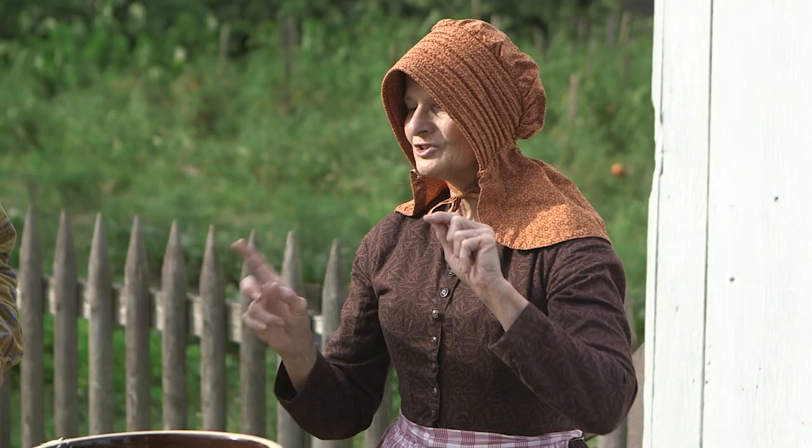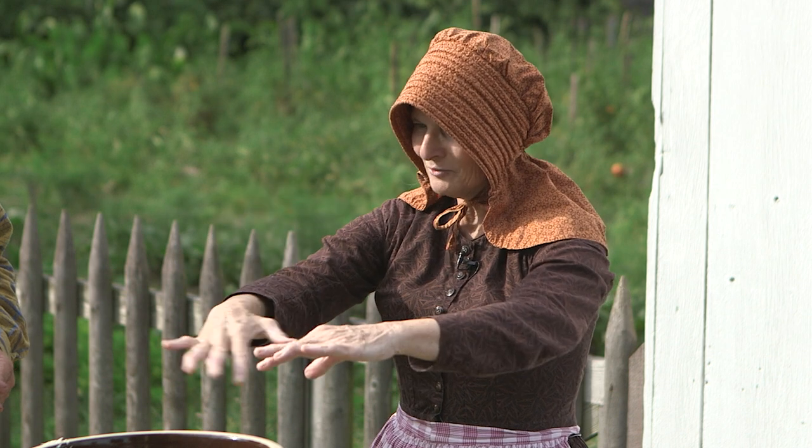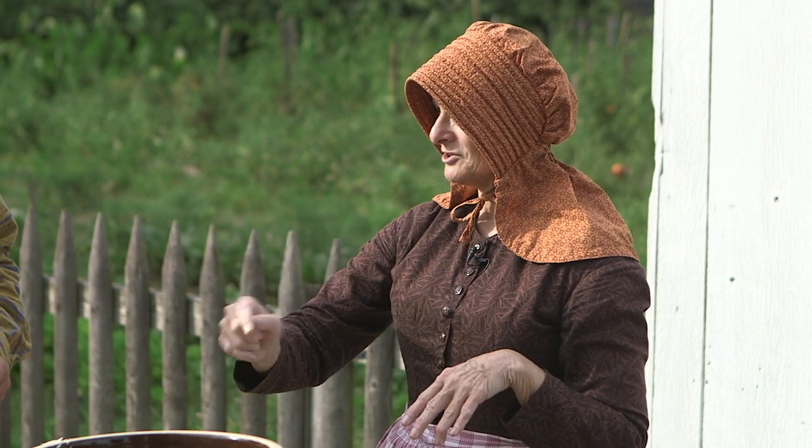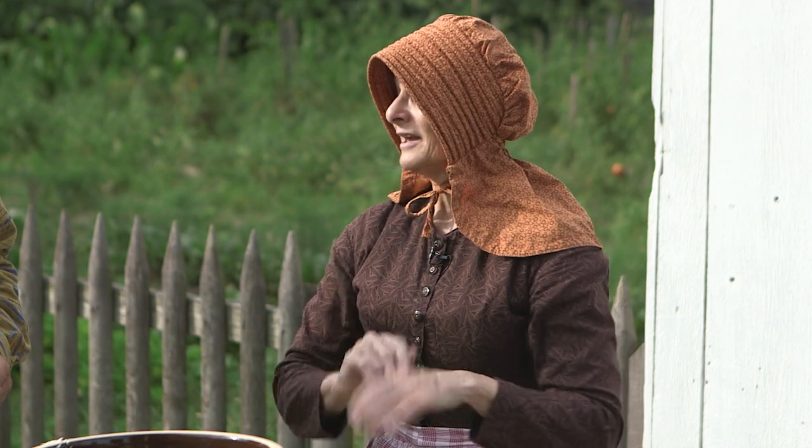Am I making a brine and pouring it in? It'll create its own brine. The salt is drawing the liquid out of the cabbage and that's our brine. Now if it gets low — if there isn't brine over the plate that we'll eventually put on top — then you need to add a salt-water mixture. But it should make its own.